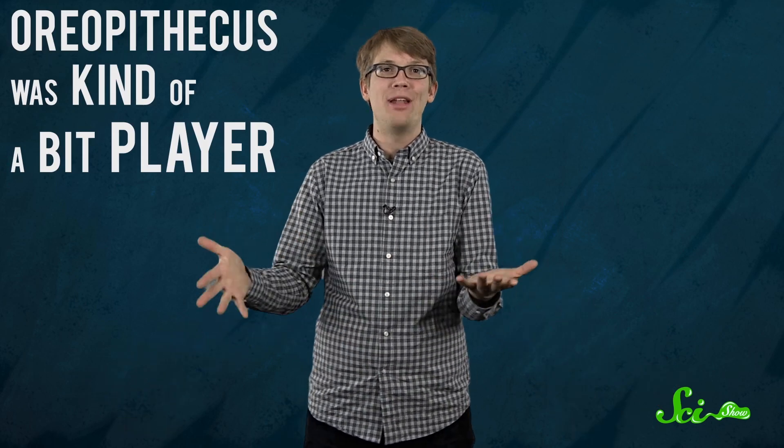Next, we're not even directly related to some of those guys. As Howell himself pointed out, Oreopithecus was kind of a bit player in the human drama. It lived for a few million years in what's now southern Europe, but disappeared rather quickly. And the latest research suggests that it probably wasn't even bipedal, as you see here. Then there's Cro-Magnon. While that was kind of a catch-all phrase for primitive humans 50 years ago, the specimen that the term was based on turned out to be a modern Homo sapien.